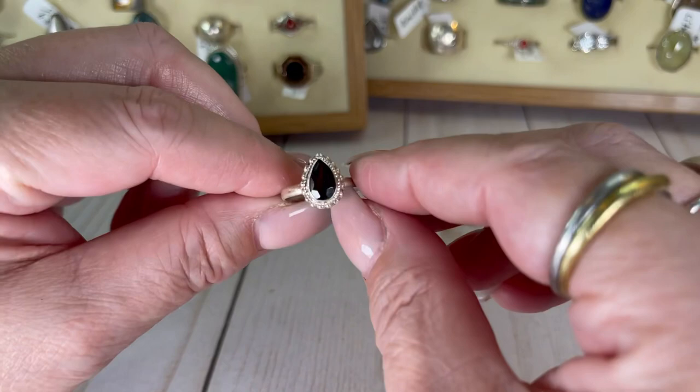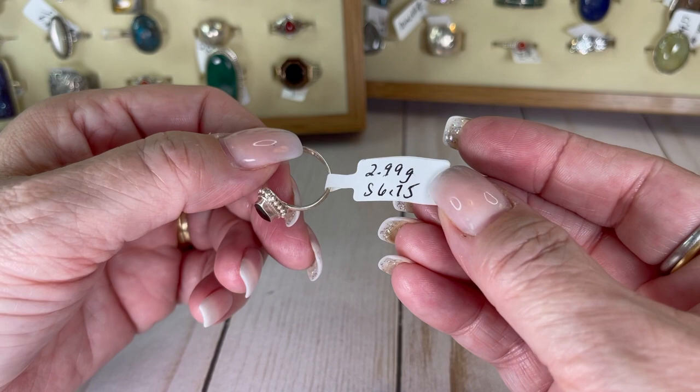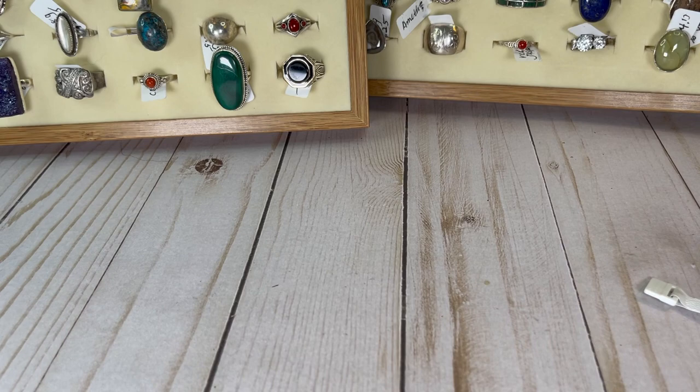It's a garnet — it's hard to see but it is red. Look at it, it's so pretty. Hello garnet baby. It's a size six and three quarter. My mother-in-law got me a garnet ring one year for Christmas because my husband's birthday is in January — I thought it was just a cool idea to wear his stone. I'll do this one for $16.